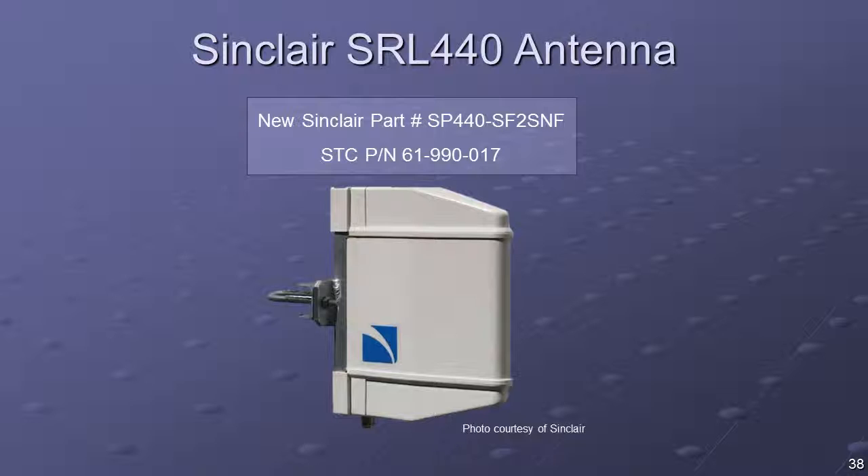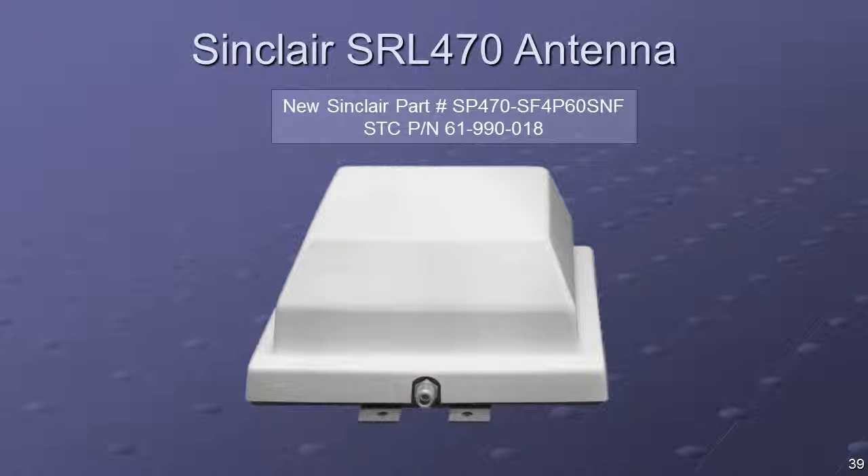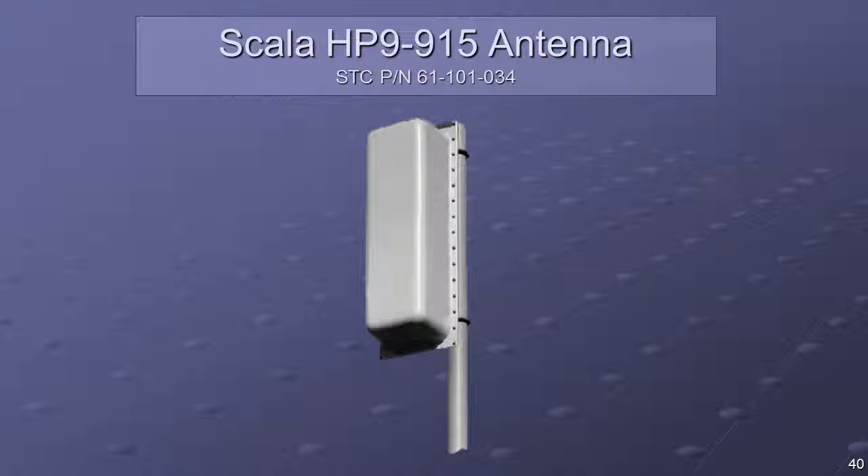The SRL-470 series are compact, radome-enclosed panel antennas. When pole-mounted, the antenna connector should face down for horizontal polarization. This antenna can be used for mainline installations. The Scala HP9-915 is a horizontally polarized panel antenna when installed as shown, and is the recommended antenna for mainline installations.